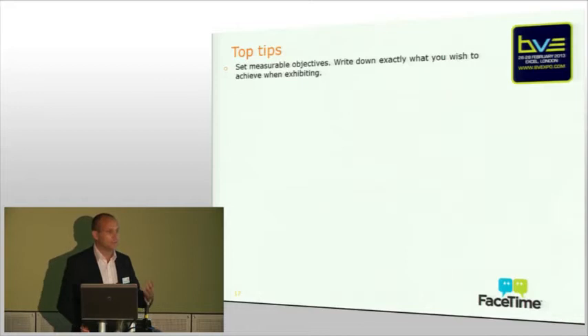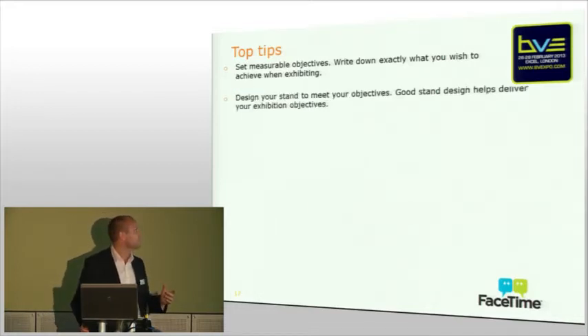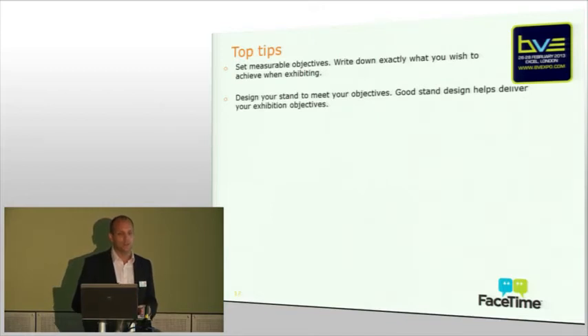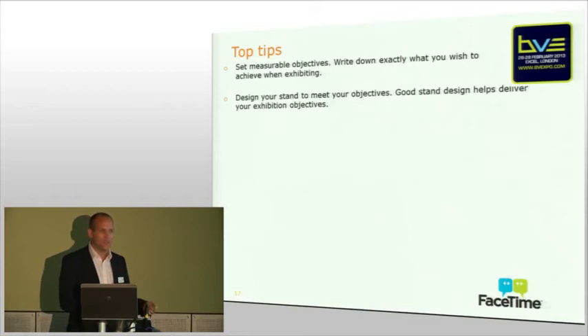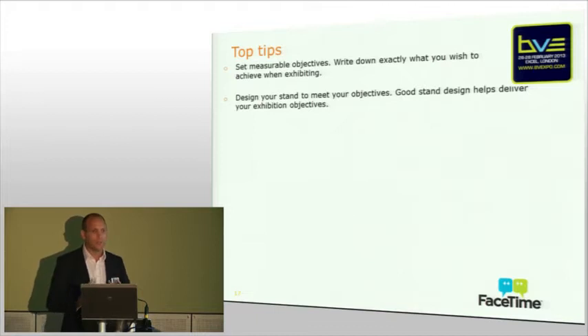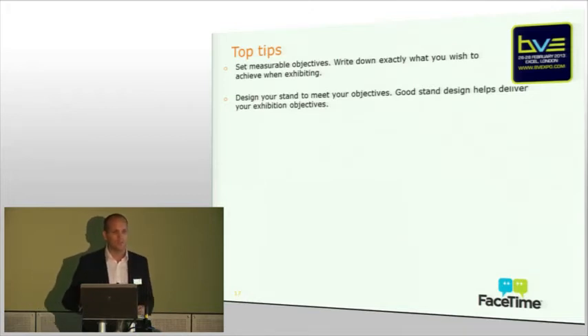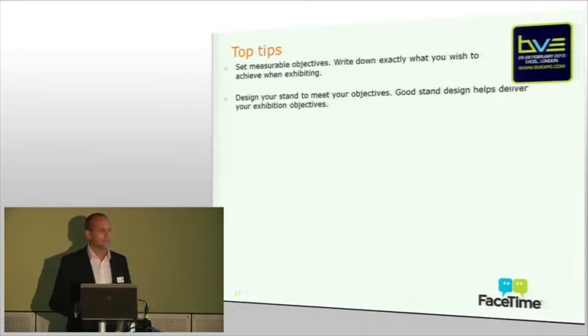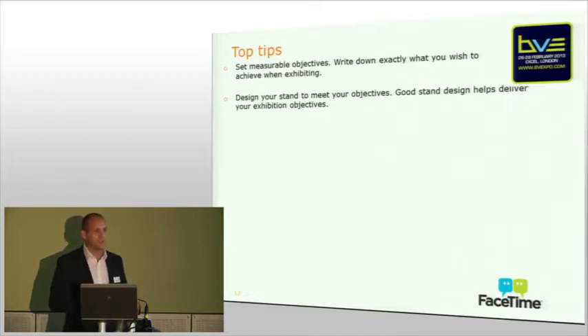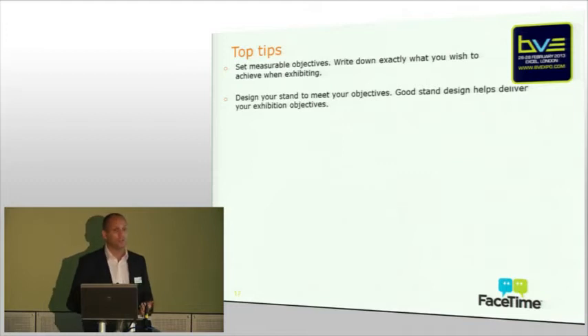Ben from Playbox had a great example of this, and the next tip is actually interlinked — it's thinking about your stand design and how that links into your objectives. Quite often the stand doesn't really do what you're looking to achieve out of the show. You can see some fantastic looking stands but they can be quite closed and not inviting. You speak to the exhibitor and they're wondering why they're not getting the flow of people onto the stand — that's because their stand is closed. If your objective is to generate leads, make sure your stand is set up to do that. Link the two together.